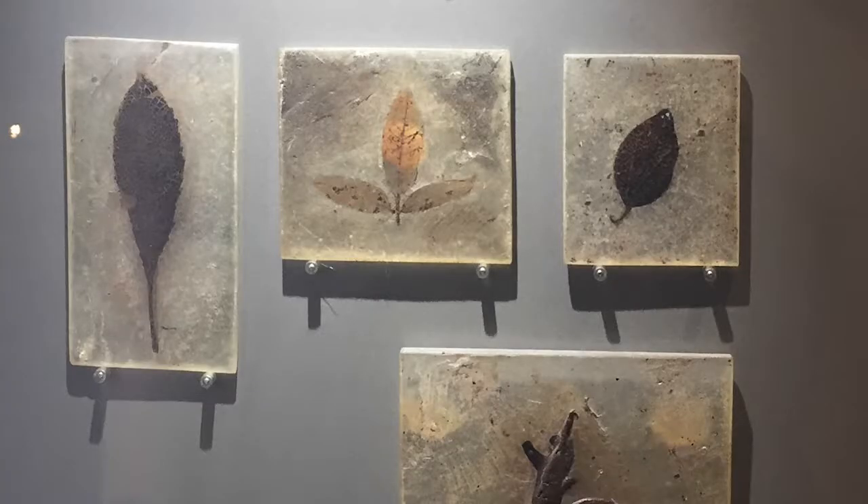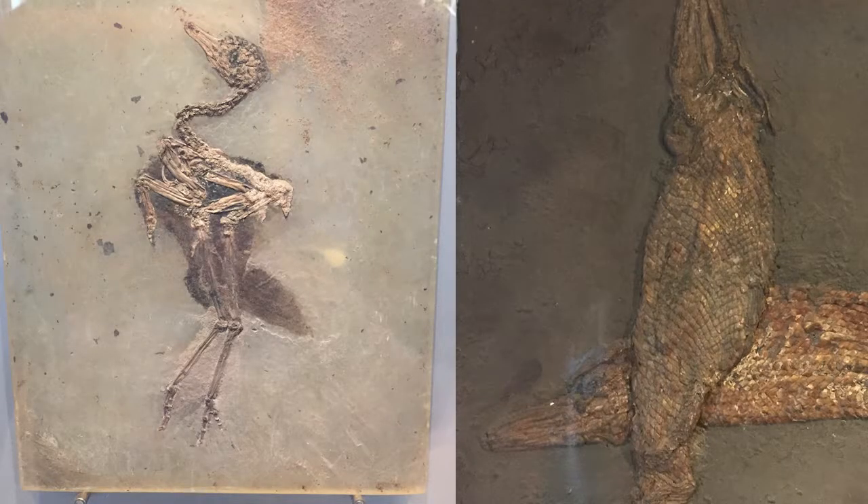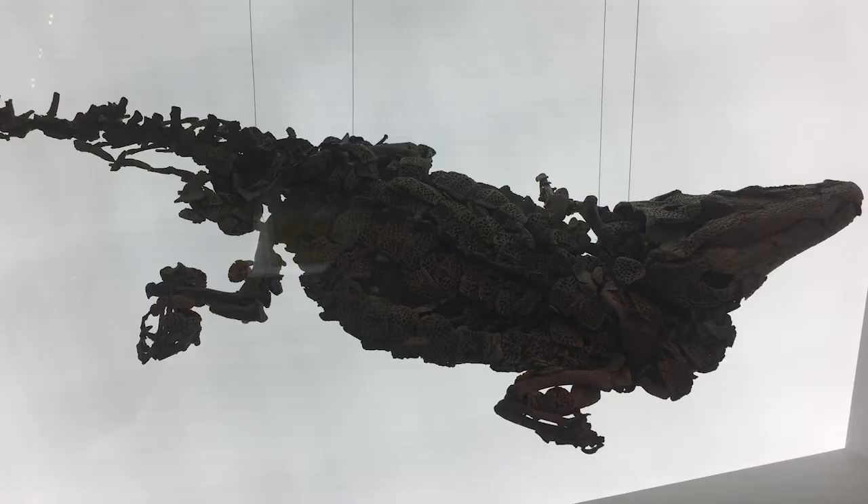We've got examples of plant material, insects, birds, fish that swam in the lake, amphibians, alligators, and perhaps most famously, the mammal species.